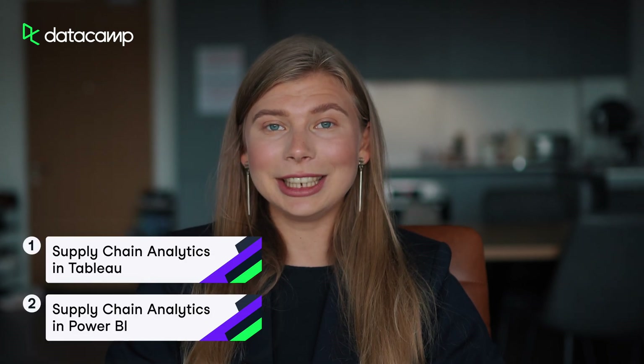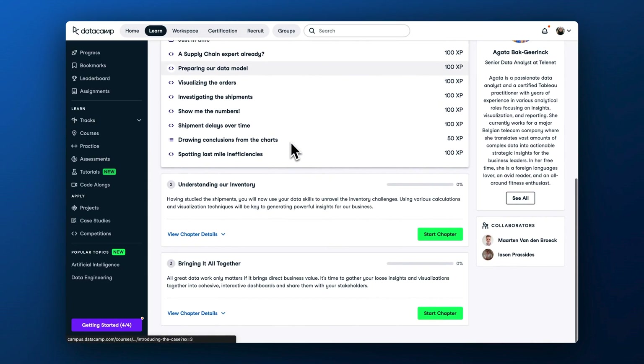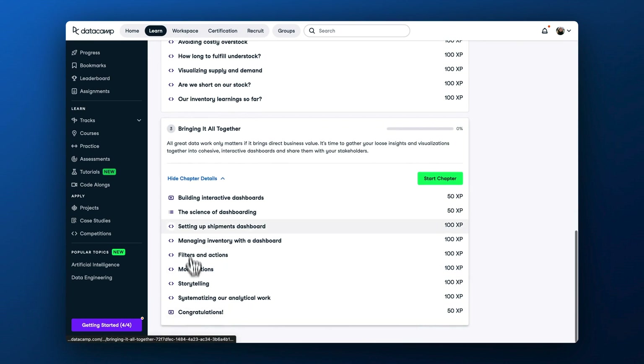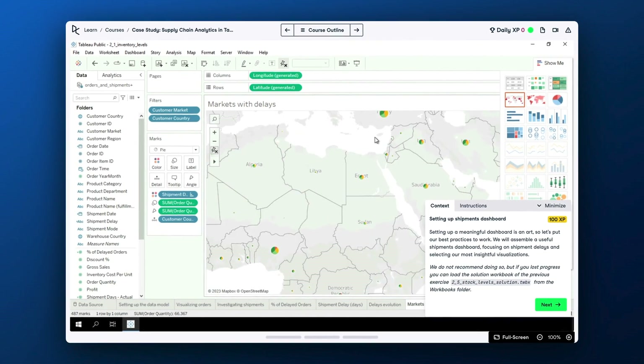Now that we've discussed new ways to build data and AI literacy, let's move up the technical spectrum and talk about the updates for your data practitioners. First, we have a new case study on supply chain analytics in Tableau and Power BI. This case study lets you apply Tableau and Power BI skills to a real business case right in your browser. You will solve key shipment and inventory management challenges, analyze supply chain inefficiencies, and create insightful dashboards to inform business stakeholders about potential problems and propose structural business improvements.